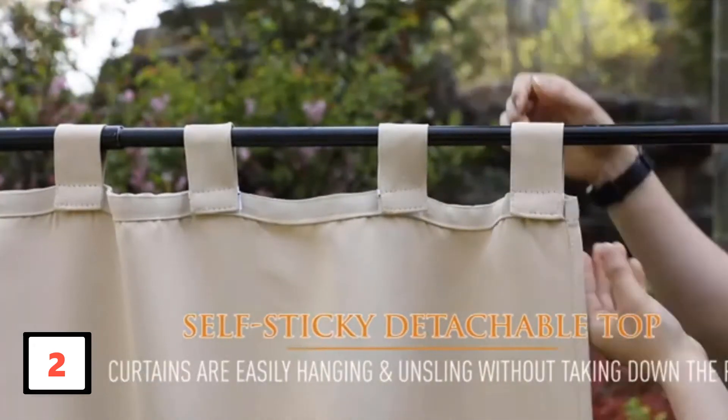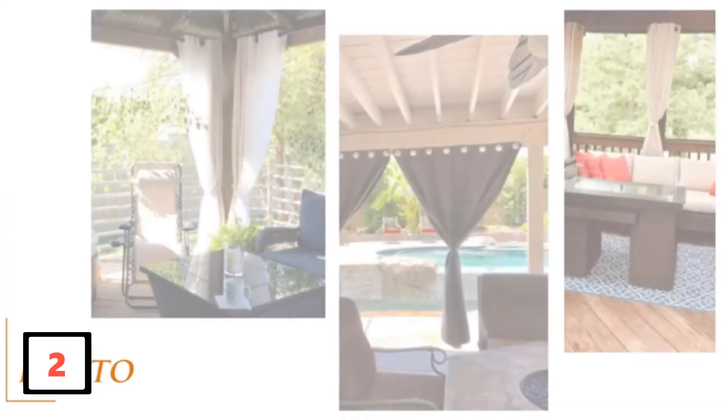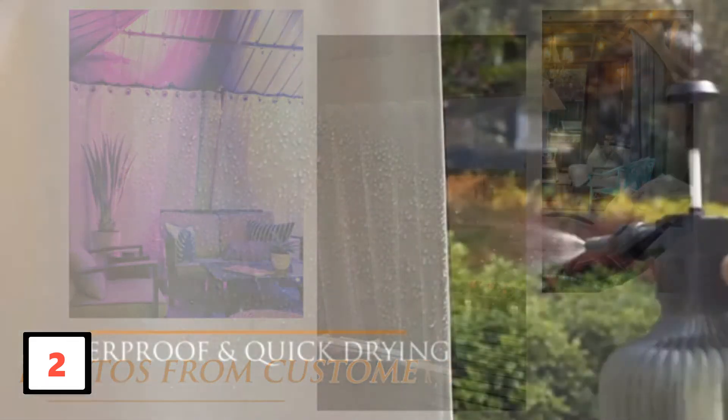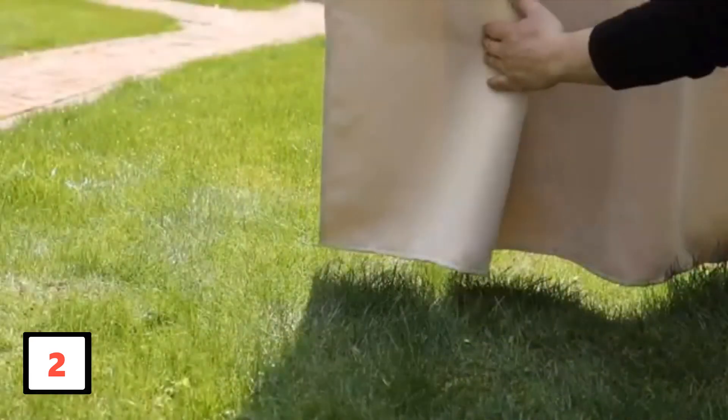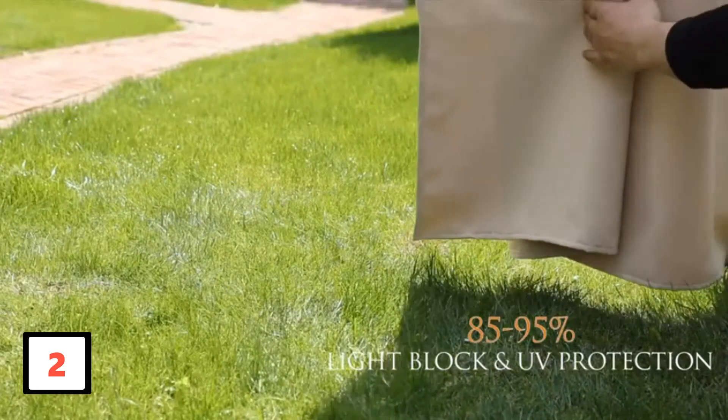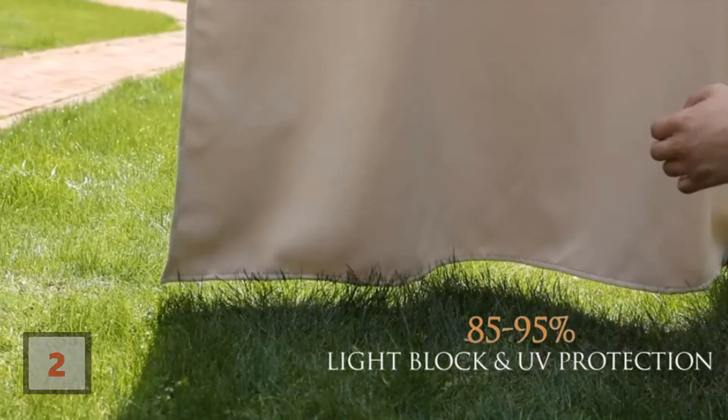The 1.6-inch metal grommets work with various standard curtain rods. These sheer curtains are perfect for gazebos, front porches, and other spaces. Nevertheless, the thermal insulating properties make these screens perfect for all seasons. Comes in a windproof and waterproof design, polyester fabric and weatherproof effect, machine washable design for user advantage.